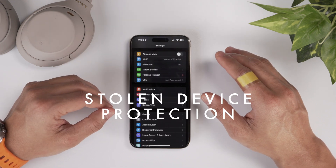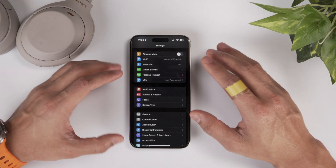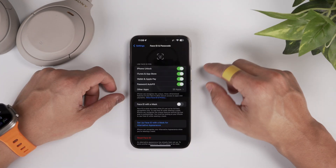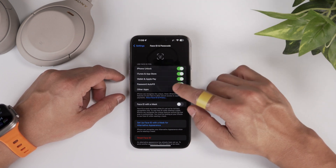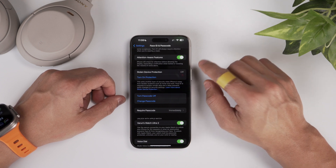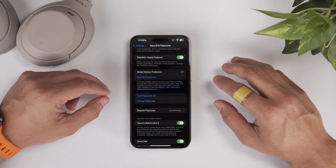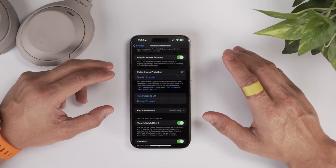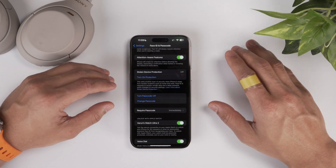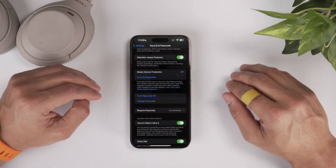The main reason why you should update to iOS 17.3 is because of Stolen Device Protection. This is a major update and I'll show you where you can find it. Go into your Settings, come down to Face ID and Passcode. Once you enter your Face ID or passcode, scroll down a little and this is where you'll see the brand new feature called Stolen Device Protection. By default, this is off — you need to turn this on immediately. It adds an additional layer of security to your iPhone in case someone knows your passcode and steals your iPhone. If you think that this is uncommon, well, there have been a lot of iPhone thefts around the world and what these thieves do is they manage to get your passcode.